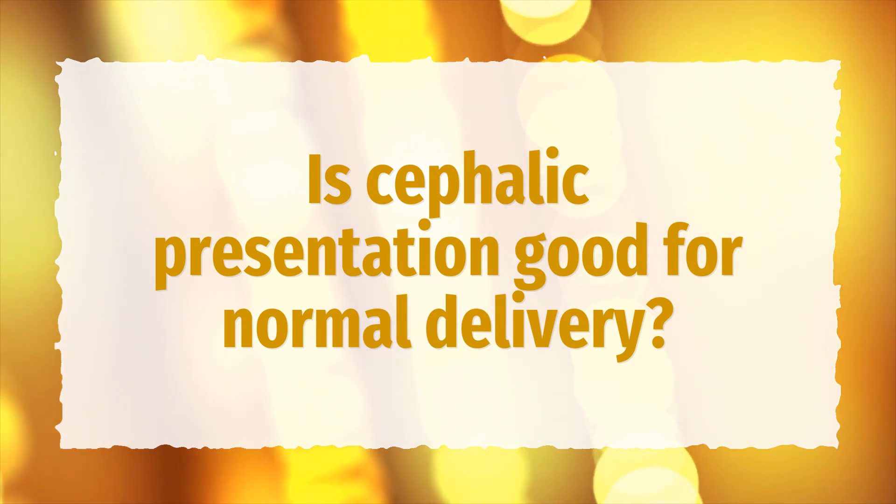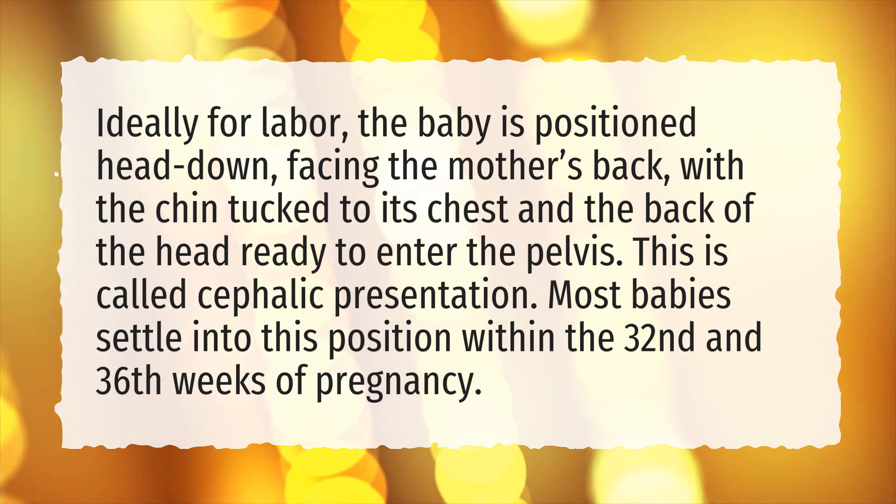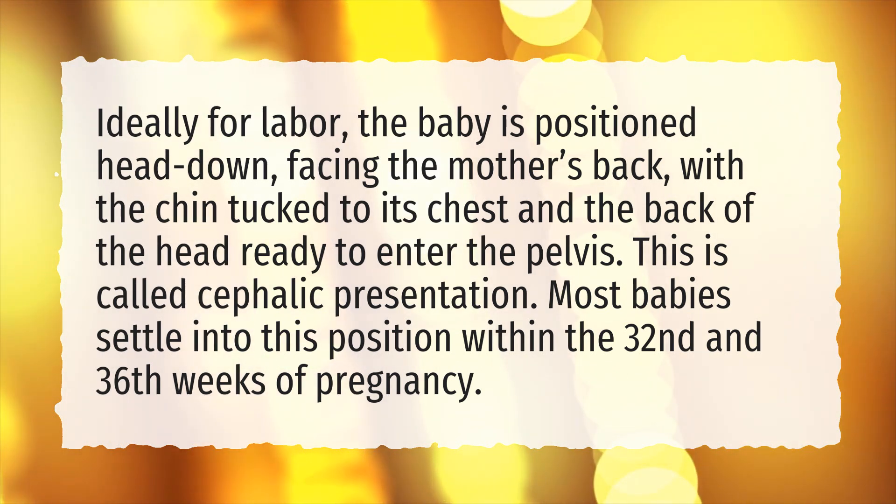Is cephalic presentation good for normal delivery? Ideally for labor, the baby is positioned head down, facing the mother's back, with the chin tucked to its chest and the back of the head ready to enter the pelvis. This is called cephalic presentation.